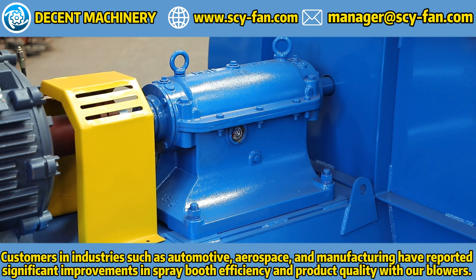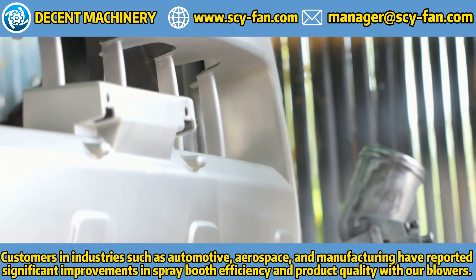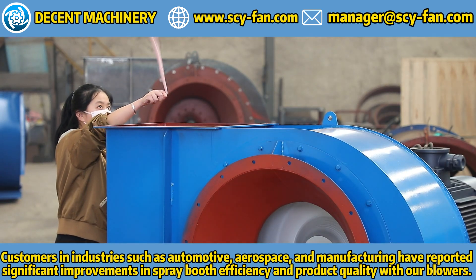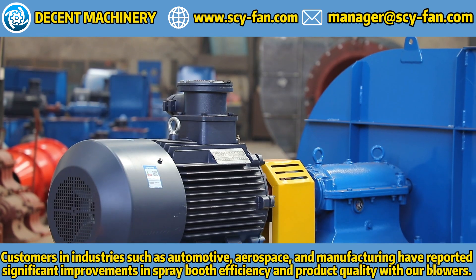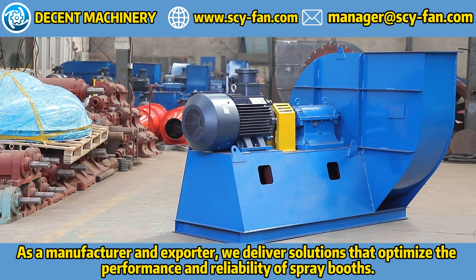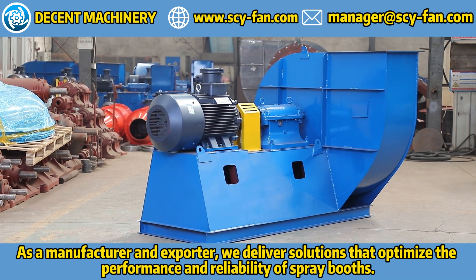Customers in industries such as automotive, aerospace, and manufacturing have reported significant improvements in spray booth efficiency and product quality with our blowers. As a manufacturer and exporter, we deliver solutions that optimize the performance and reliability of spray booths.